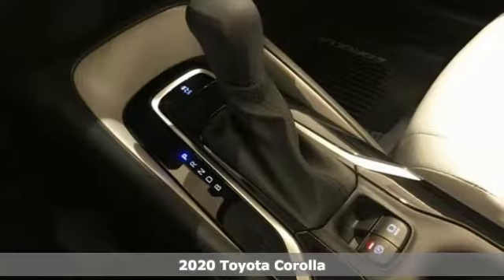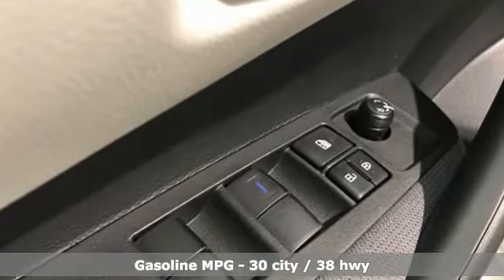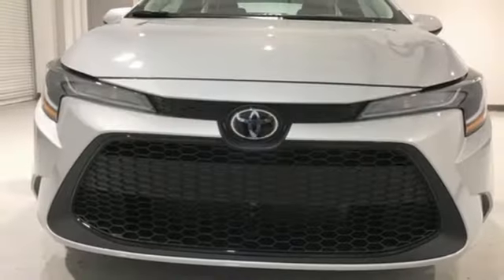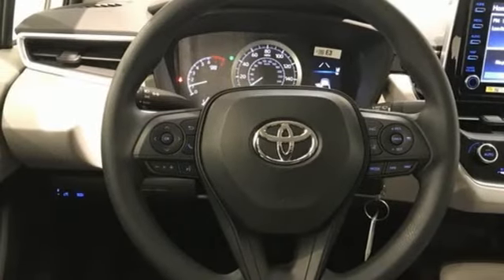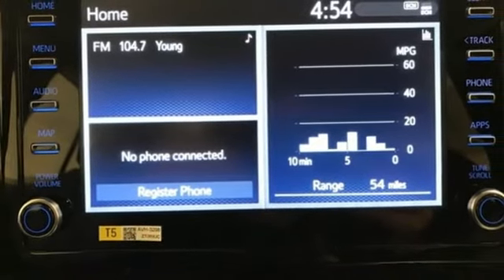It comes with all the amenities you need: smart device navigation, power heated mirrors, manual tilting steering column, configurable instrument gauges, Wi-Fi hotspot, manual telescoping steering column, inline four cylinder engine, gas pressurized shocks, and continuously variable automatic transmission. See it for yourself when you take it for a test drive.